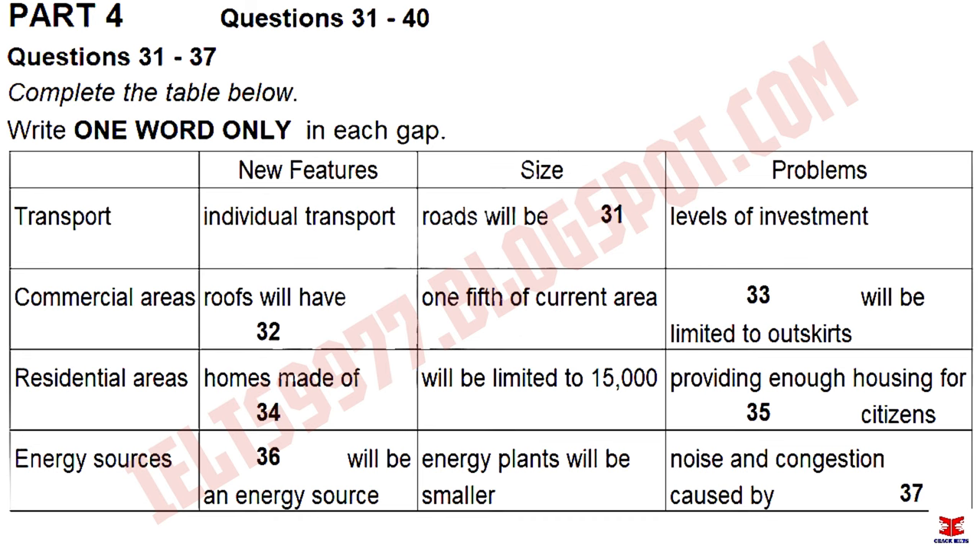Then, of course, there are the residential areas, and these will undergo their own changes. One particular development will be houses which are built from glass, as innovations in this material allow it to provide light without causing problems with temperature inside a building. The residential areas will not be allowed to expand without limit, and their size will be restricted to a population of fifteen thousand.